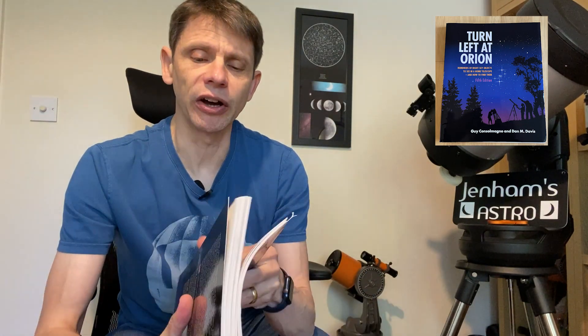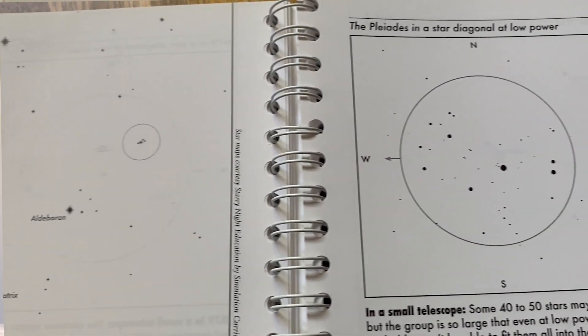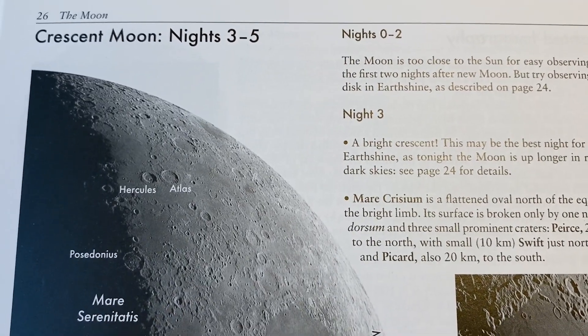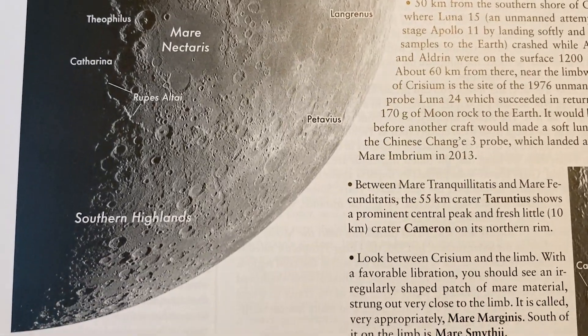It's a book that's been around since 1989, now in its fifth edition. You can buy it in the UK for about £25, just over $30 in the US. It's a really well-written guide to observing the night sky. It's not a coffee table book — it doesn't have lots of pictures from the Hubble Space Telescope or the James Webb Telescope. It simply has sketches of what you might see through binoculars, a small telescope, or a larger telescope. If something's going to look like a smudge, it has a picture of the smudge. It's a really useful book written by astronomers for astronomers.